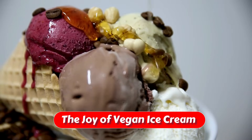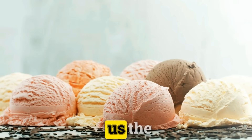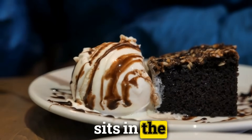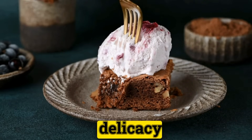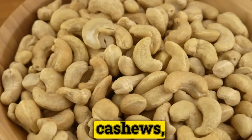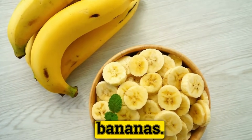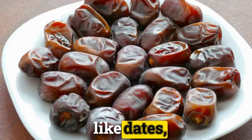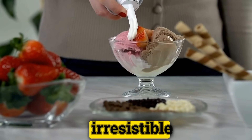The Joy of Vegan Ice Cream. The revolution in dairy-free desserts brings us the delight of vegan ice cream, a treat that no longer sits in the shadow of its dairy counterpart. Crafting this frozen delicacy starts with a versatile base — think luxuriously blended cashews, rich coconut milk, or wholesome frozen bananas. These ingredients, when sweetened with natural sugars like dates, maple syrup, or agave, transform into an irresistible treat.